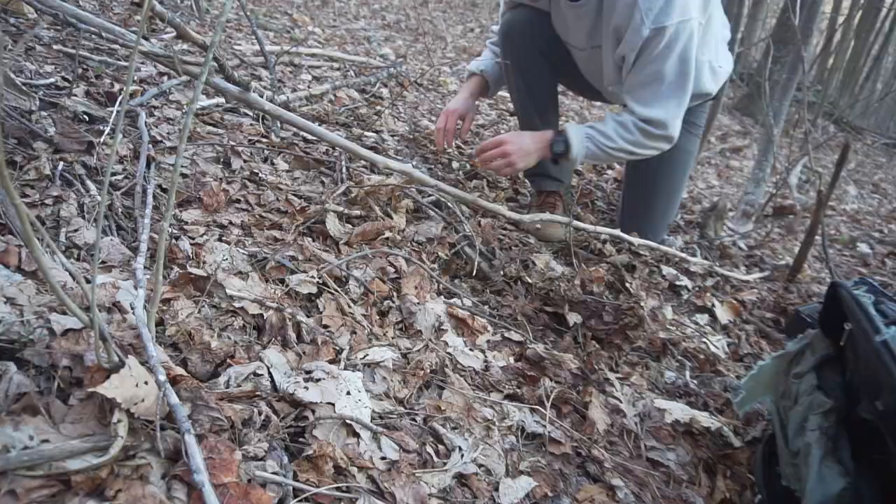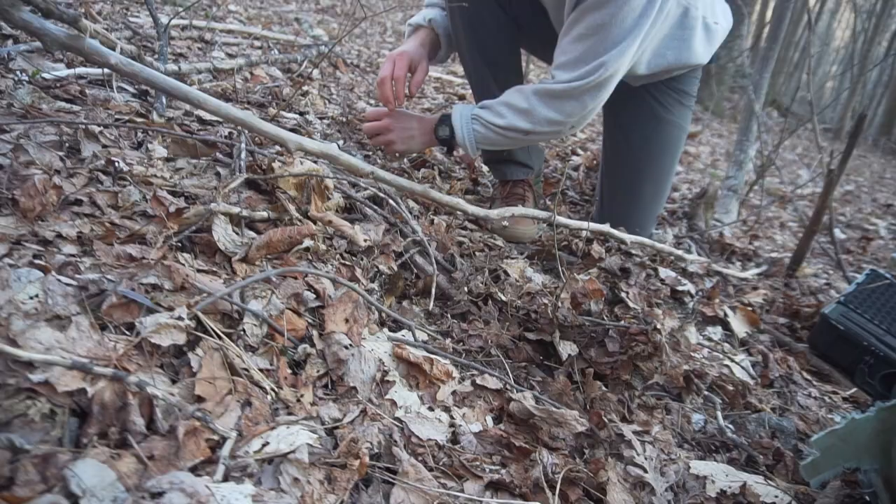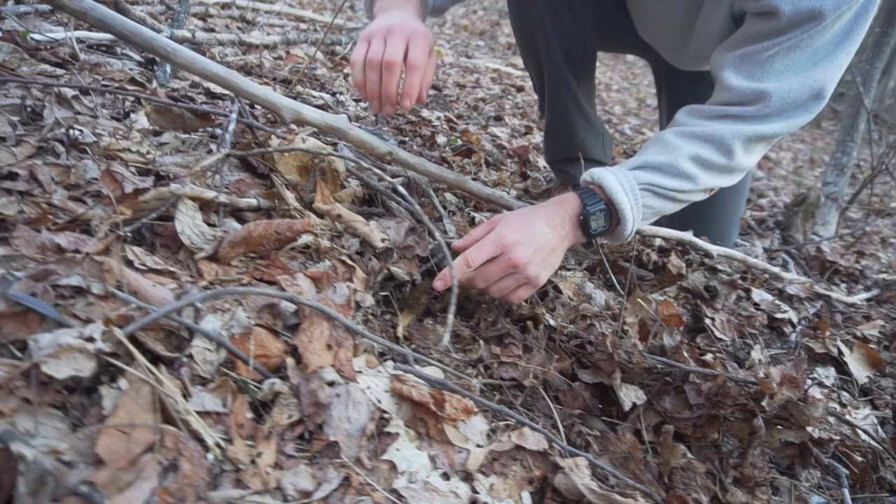We just found another morel — oh my gosh, they're everywhere! Watch where you're stepping, folks. Another beautiful common morel. Black morel. I feel like they're everywhere.